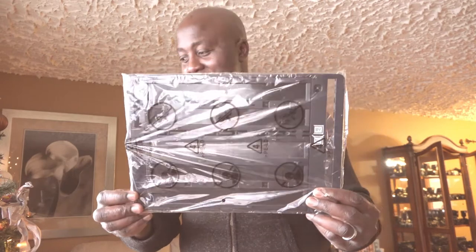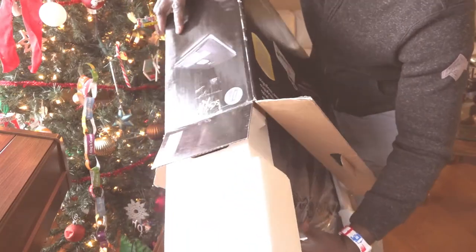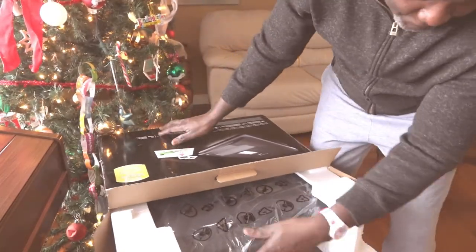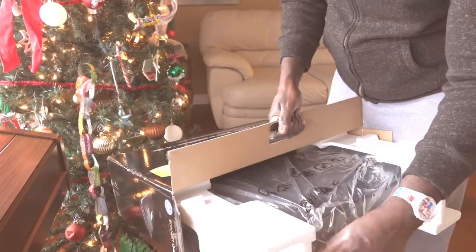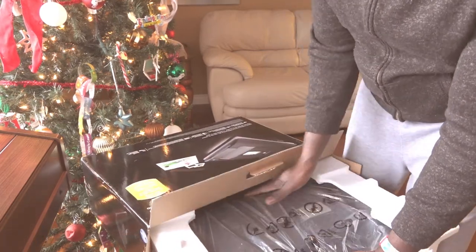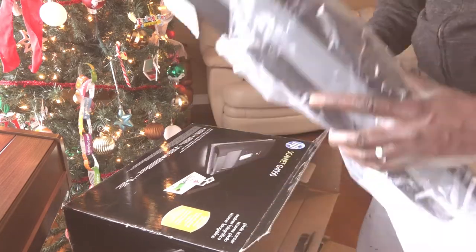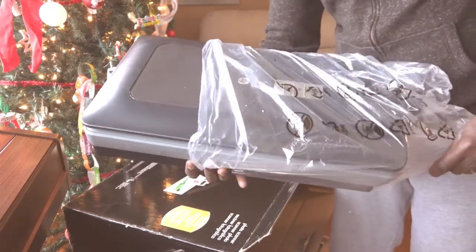When I set off to go to the thrift store I wasn't expecting to find something like this — I was just hoping maybe to find a point-and-shoot camera. But I ended up with this, and this is certainly an upgrade from what I currently have. There we go, it's almost out — and there's the power bar and a few more wires in the box. This is fancy, guys!